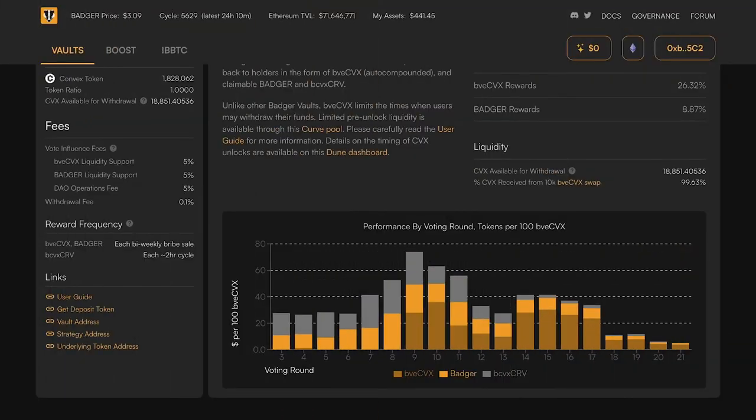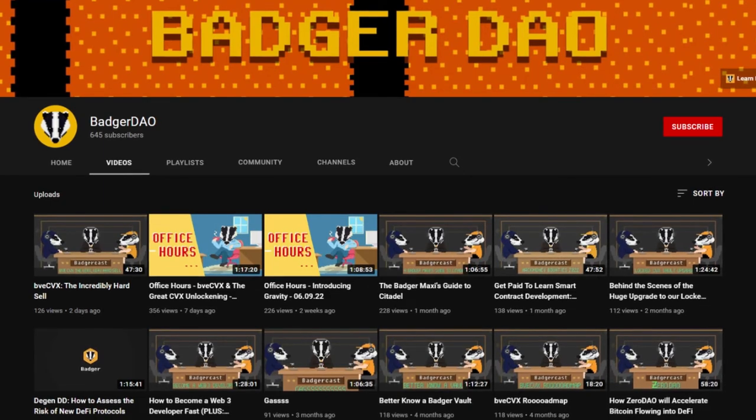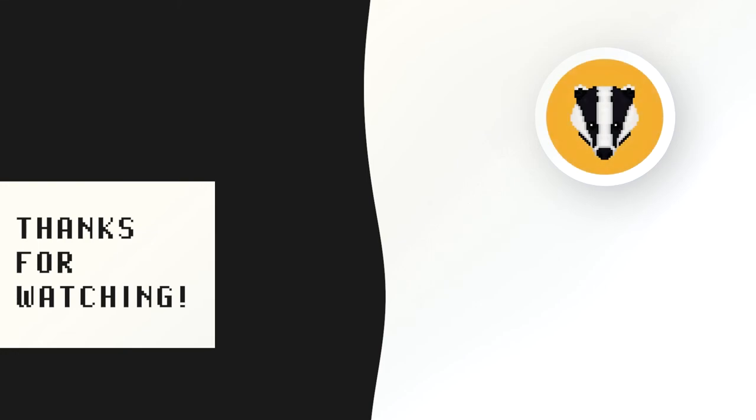If you want to learn more about BVE-CVX, I encourage you to check out our YouTube channel — just search for BadgerDAO on YouTube — which has even more deep-dive information on how the vault works. That's all we got for today, so thanks for watching and we'll see you next time.